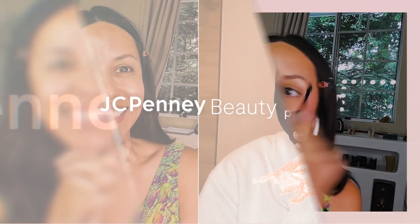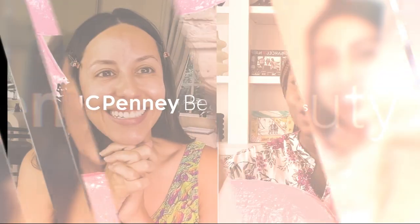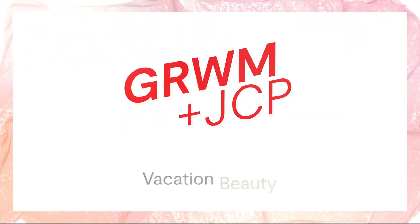You know how they say eyebrows are sisters, not twins? Mine are like distant cousins sometimes. Oh, that's why we have brow gels — yes, you can fill in. Hello, friends, and happy summer. Naz Perez here.